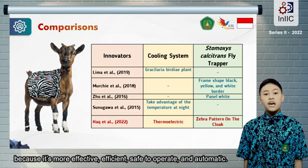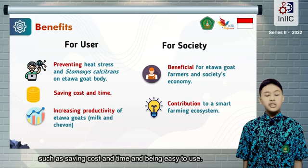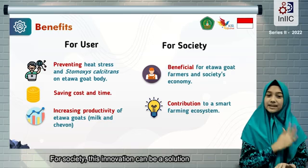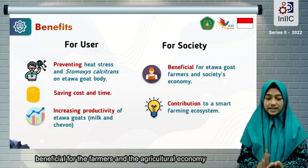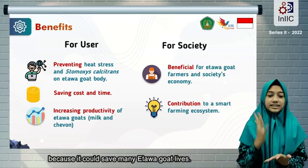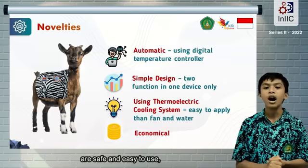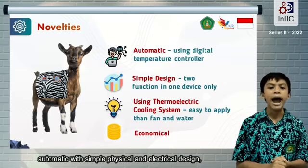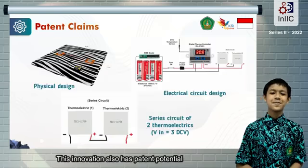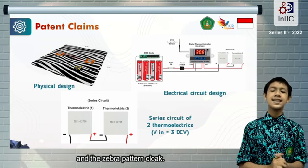This innovation is better than previous technologies because it's more effective, efficient, safe to operate, and automatic. This innovation has several benefits for users, such as saving cost and time, and being easy to use. For society, this innovation can be a solution to increasing goat commodity demand, beneficial for farmers and the agricultural economy, because it could save many etawa goat lives. The novelties of this innovation are that it is safe and easy to use, automatic with simple physical and electrical design, and economical in optimal condition. This innovation also has patent potential through the practical combination of the automated temperature controller system and the zebra pattern coat.